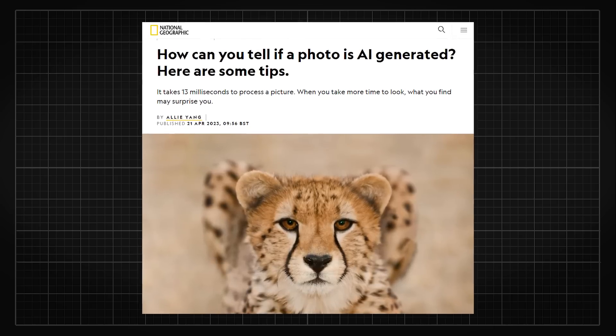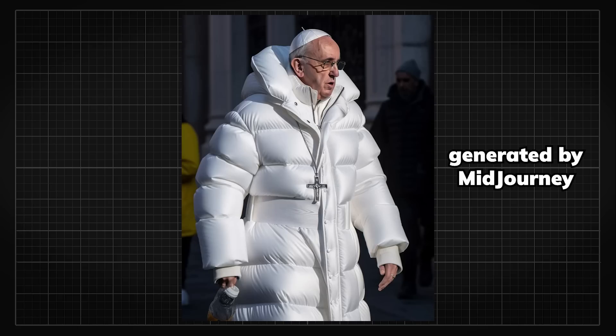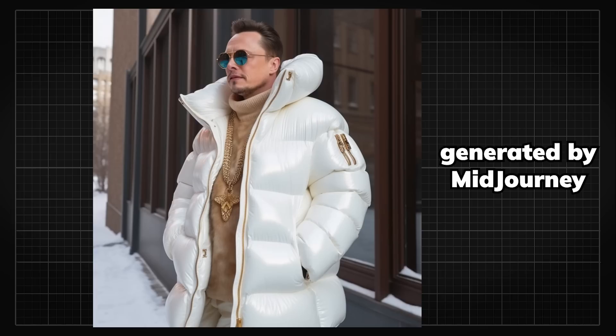Even Nat Geo posted about which of these animals are professionally taken and which are artificially generated. These photorealistic AI images, like the Pope's latest strip, have probably already reached far and wide into the world because of how convincing they are.